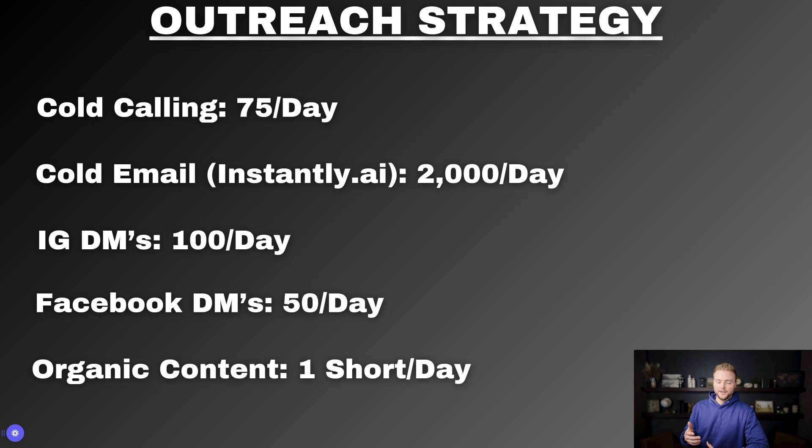Facebook DMs, I'm going to send 50 per day — that's the max Facebook allows. And then organic content: I'm going to try to post one 30-second video per day on the accounts for my agency, which is called Web Juice. I can fit all of these strategies in. While I've sent my Instagram DMs, Facebook DMs, and posted my video for the day, and the cold emails are sending out, I can be cold calling at the same time.